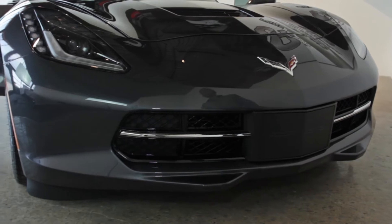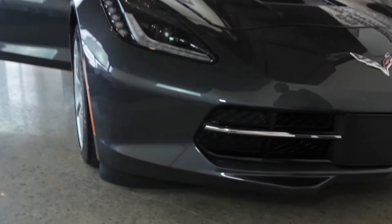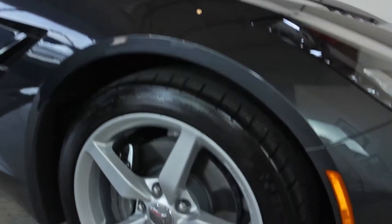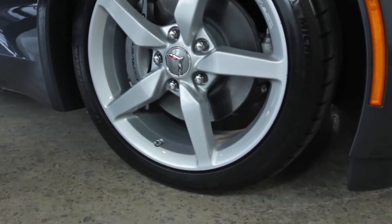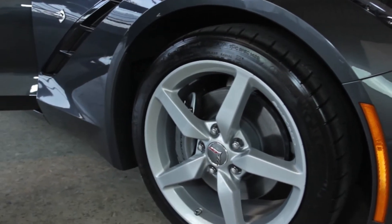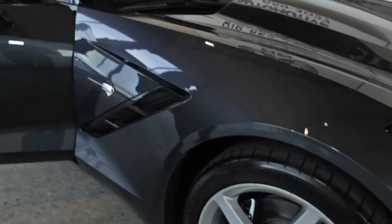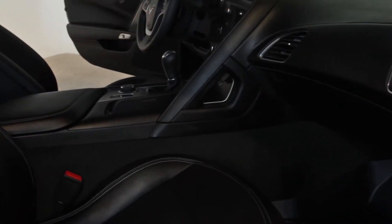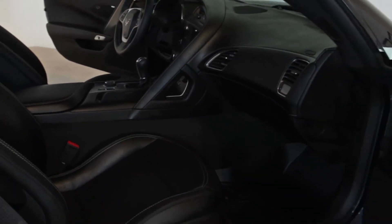They're pretty much straight off the showroom floor, and then somebody bought it and decided to trade it in, so we stole it. Coming around here, front wheels are 18-inch wheels. We've got the gray painted calipers. Excellent Stingray emblem there on the side panel with the outlets for the air outlets. Coming into the inside, this car does have the WeatherTech floor mats.